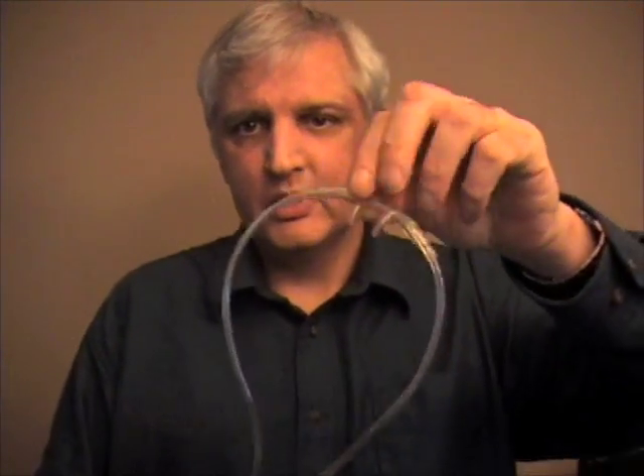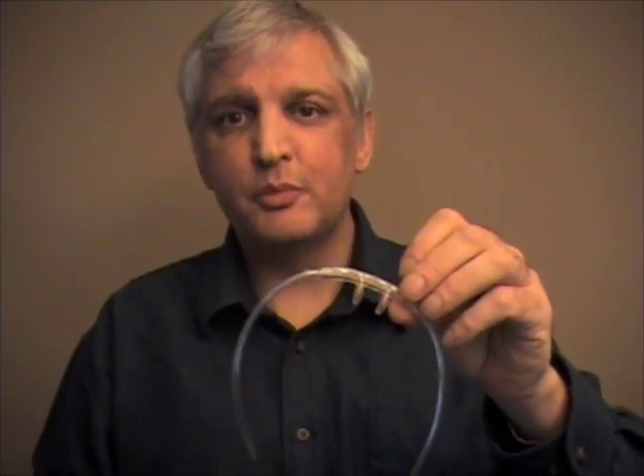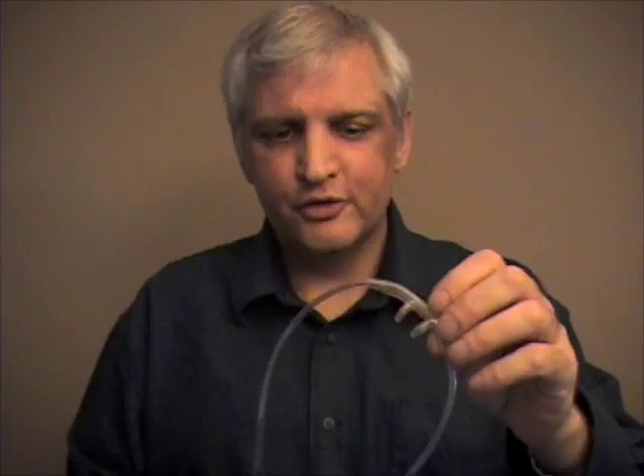So the first tip: this is a cannula, a nasal cannula that you use for home oxygen. This is what's called a high flow nasal cannula, and it supports an oxygen flow of up to 10 liters a minute. There are different kinds — some high flow cannulas have pouches that sit here so you can recognize those. This one doesn't. I prefer this one because it's quieter.